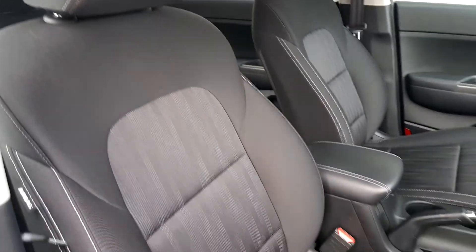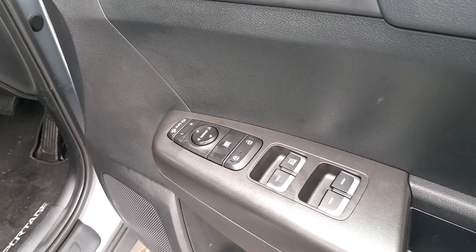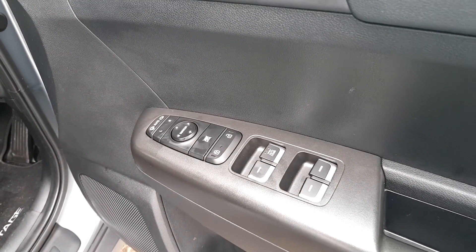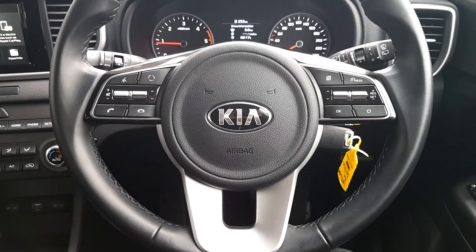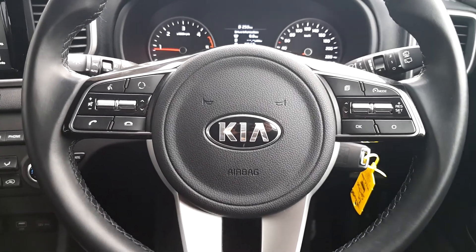Moving inside, it has cloth interior. It has electric auto-folding mirrors, central locking, and electric windows on the door. It has a multi-functional steering wheel with cruise control and voice recognition.